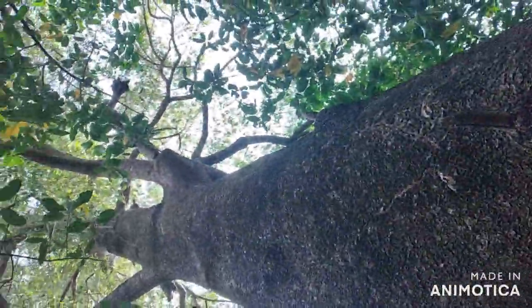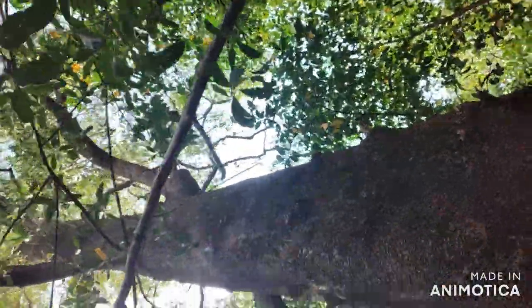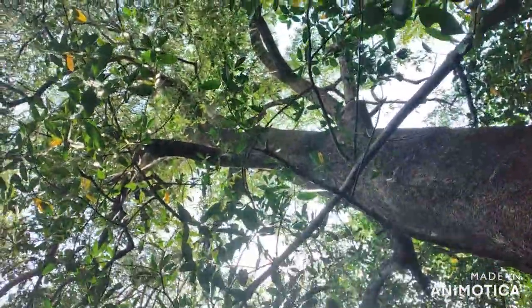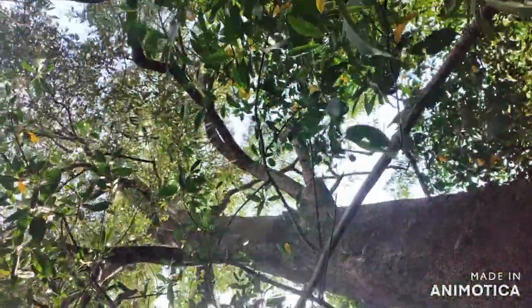Black mangrove — what a majestic tree. When I was a little boy growing up, I think it was 1986 when the Predator movie came out, we used to call this the predator tree, probably because of its look.